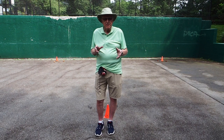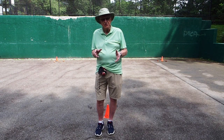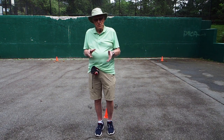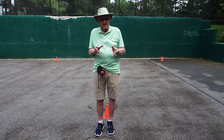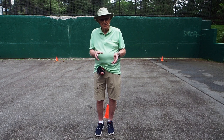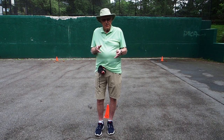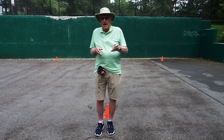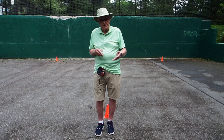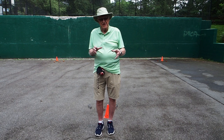The question then becomes: what should the handler do in terms of dealing with this situation? My answer, and that of most people, is make it easier for the dog — set the dog up for success, work close to the articles. People will then start to ask: how many articles should I reduce to? How close should I be to the pile? What are the criteria that I judge this by?